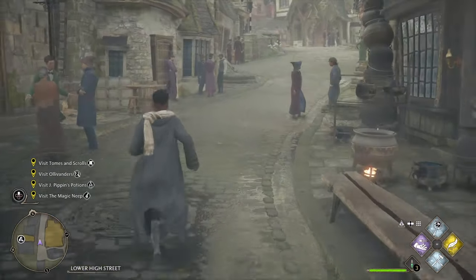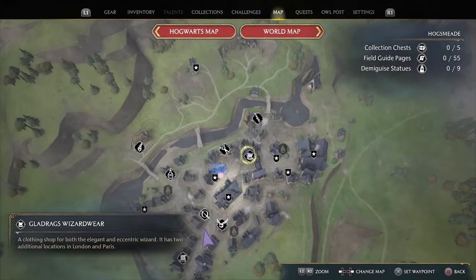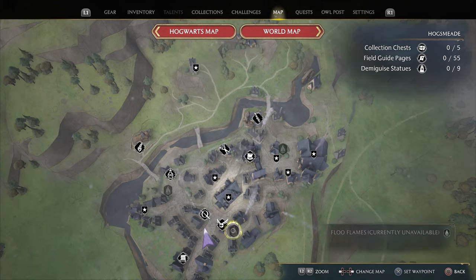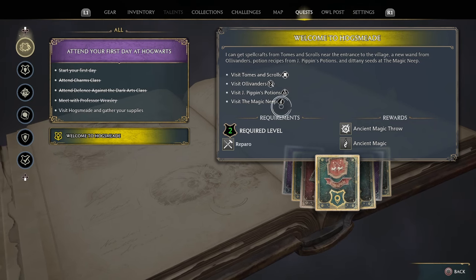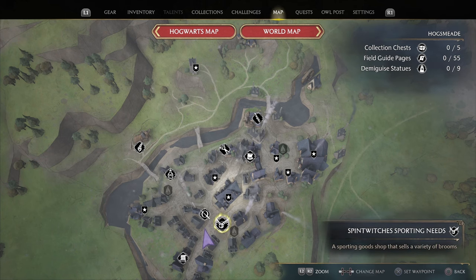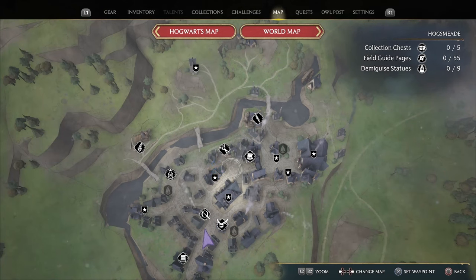Hey guys, welcome back to more Hogwarts. We have a few places to go visit. Let me see the map. Okay, joke and trick shop. Let's go. For our quest we need scrolls, wand, potion, and magic. Okay, let's go here.